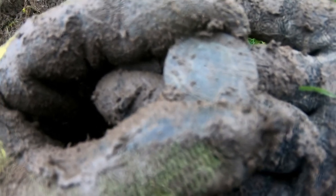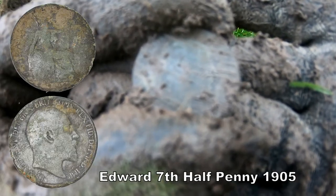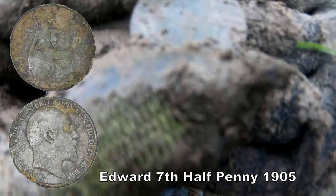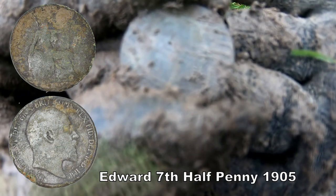It's Edward the Seventh half-penny — that's what that one is. Edward the Seventh. He didn't reign long — only 1901 to 1910, so about nine years. So it's quite rare to find him, and even rarer to find silver and gold. It's Queen Victoria's eldest son. There we go.